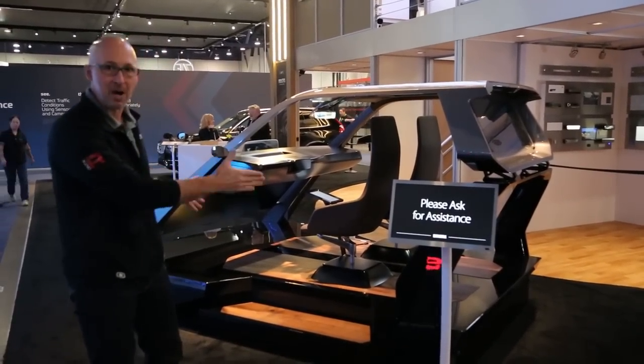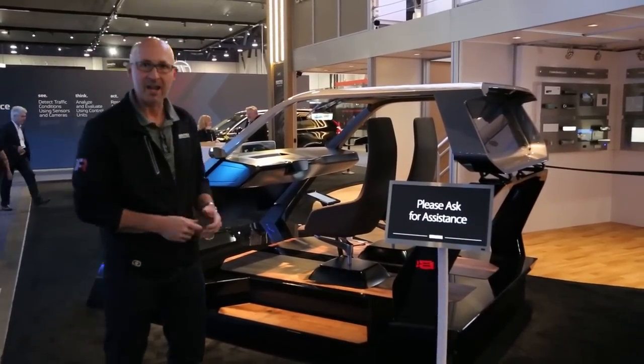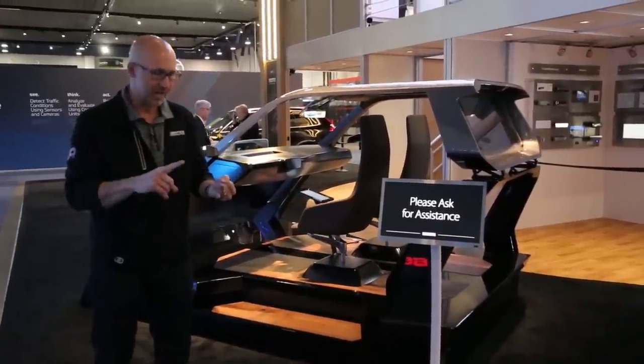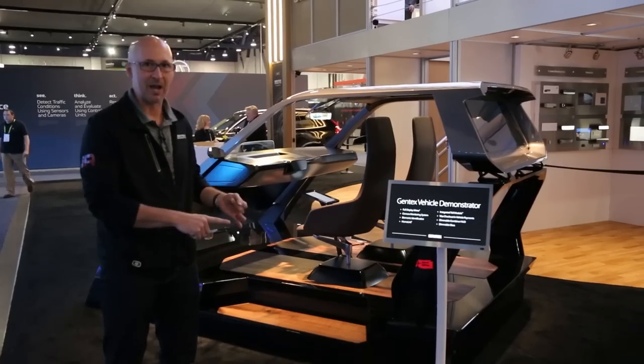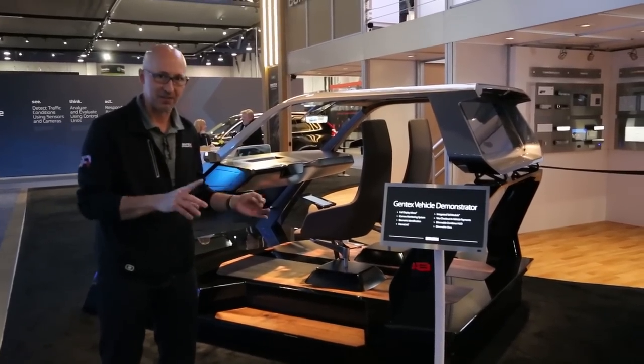On this vehicle buck, as we call it in the industry, it includes our biometrics authentication. It includes dimmable glass all over — not just auto-dimming mirrors but glass privacy panels, head-up displays, things like that.